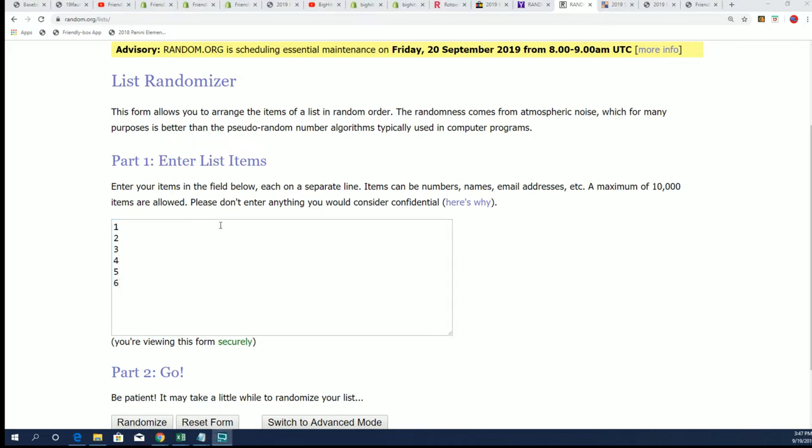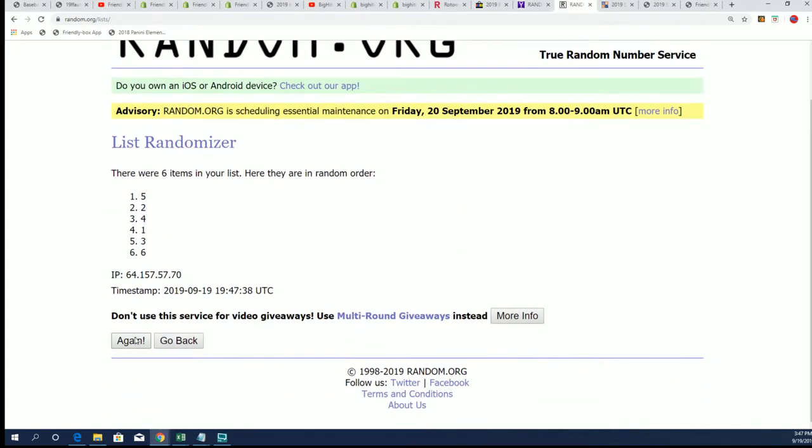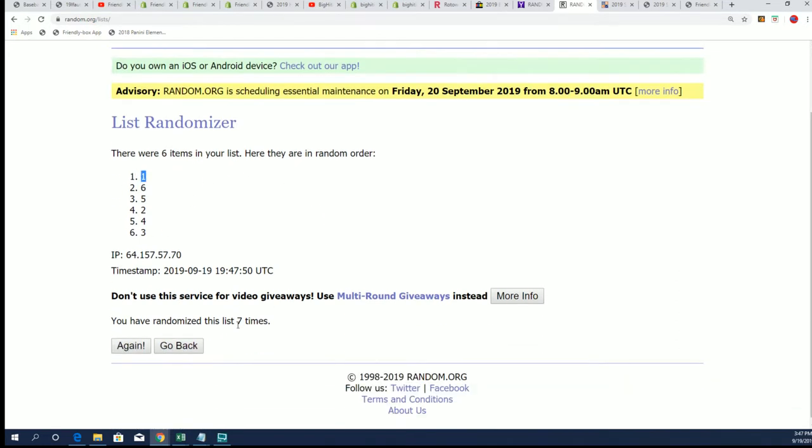There we have the numbers one through six. Dennis D, good luck — let's go to the randomizer, seven times through. Your pack number will be up on the top of the list after seven. Lucky number seven, and it's pack number one for you, sir.